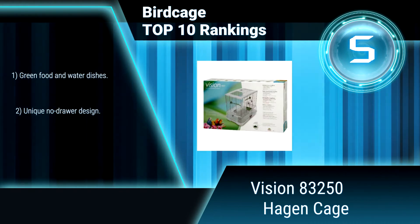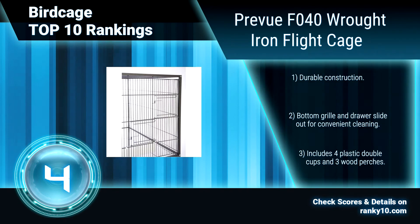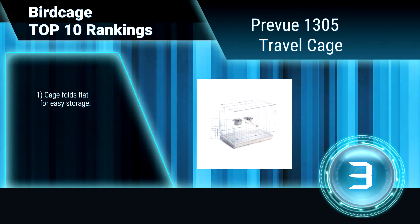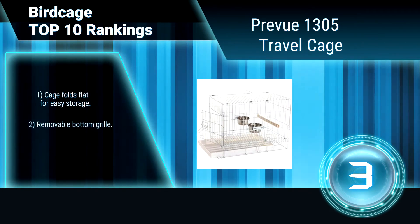Ranking number 9: Best Choice Sky 663, New Large Playtop. This large birdcage is recommended for medium to large birds. Its interior is designed with a perch, three stainless steel bowls, and two sliding metal trays for easy cleanup.